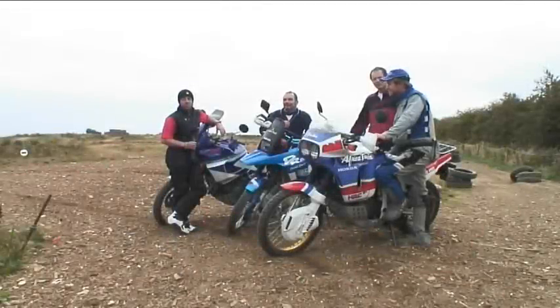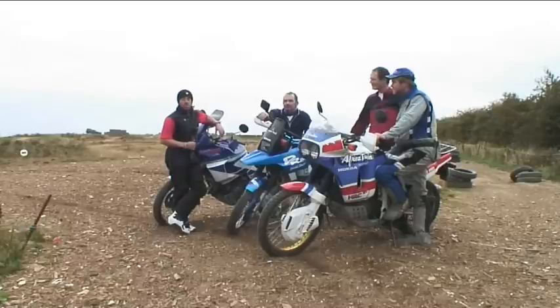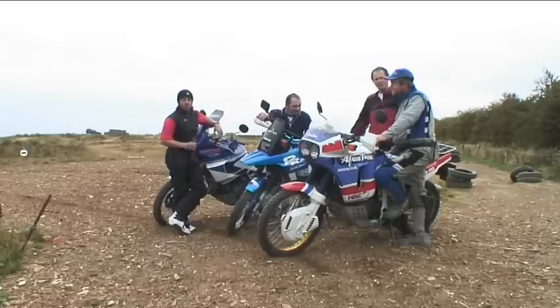This is day two of our £1500 challenge. We're just down the road from Hornsea on the east coast and we've come to a lovely little motocross track. We've got Simon Pavey, BMW rider and Dakar expert, and he's going to take each bike around this track — it's nearly a mile long. He'll set the pace and then we're going to have a go, as we are by no means expert off-road riders.